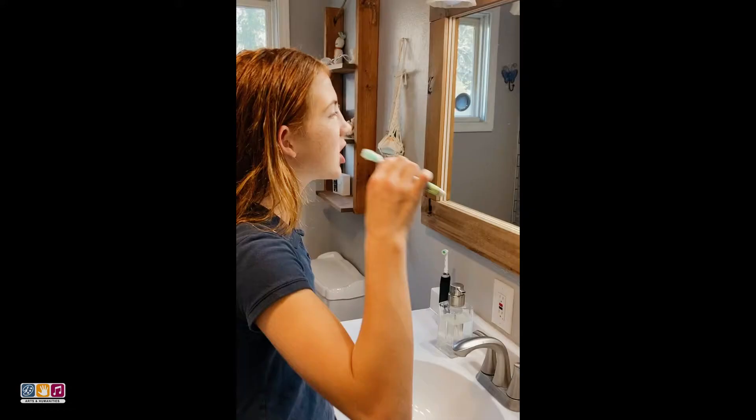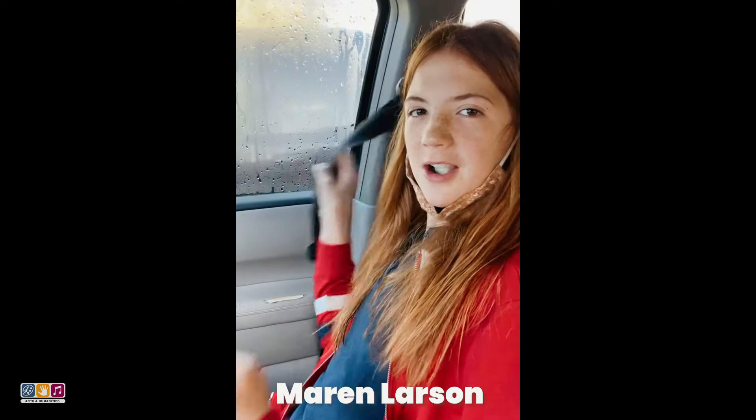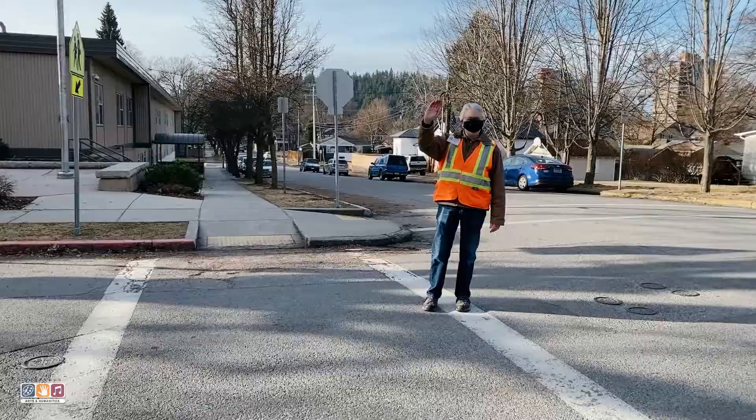I am getting ready to go to school. Grabbing my lunch, leaving my house, and getting my ride to school are just a few of the steps I have to take to get to see my friends, my favorite teachers, and find out what I'm gonna learn today. Hi, I'm Maren. Thanks for following today. Let's go see what's happening inside of Sorenson Magnet School.